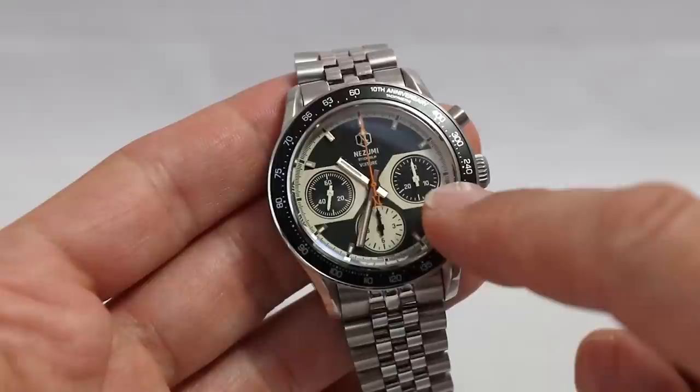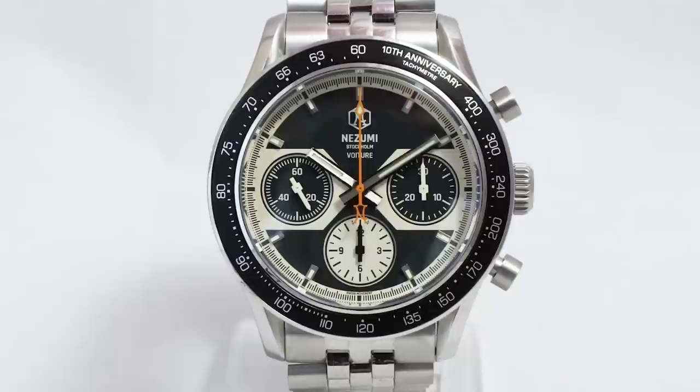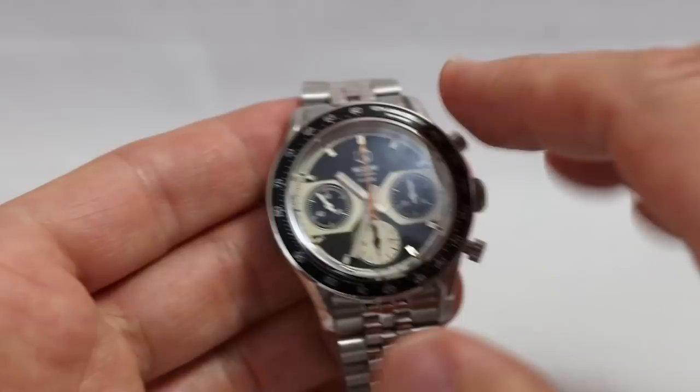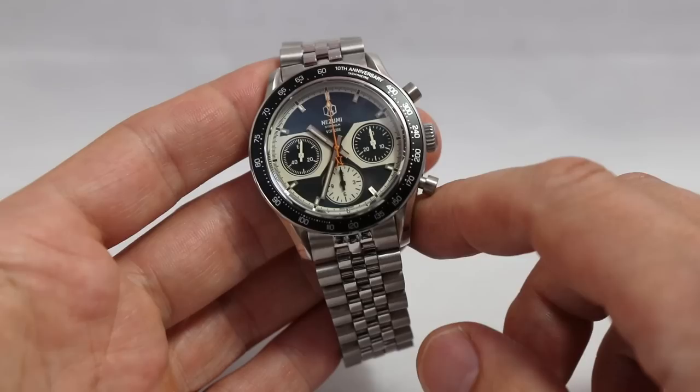We have a tachymeter scale and this spectacular dial with three sub-dials: a 30-minute chronograph counter, a running seconds, and a 12-hour counter. This layout together with the form of the bezel reminds me of the Speedy Automatic — the Omega Speedmaster Professional Automatic. The same feel, and I think it's a very good reference for this watch.